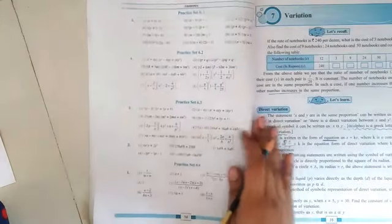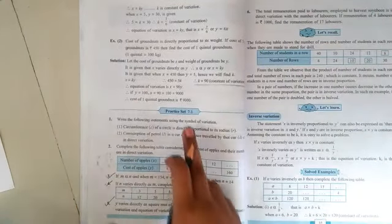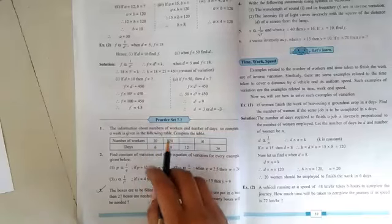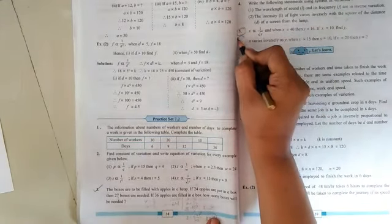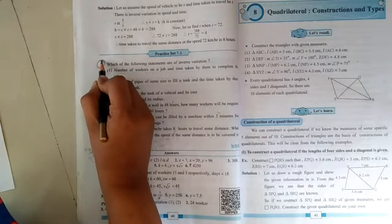Let's go ahead to the seventh unit on variation. From page number thirty-six, practice set number 7.1 is given, where question number four is cancelled for this year. From practice set number 7.2 on page number thirty-nine, question numbers five and six are also cancelled for this academic year. From practice set number 7.3, only the first question is cancelled — the remaining second, third, and fourth questions will be as they are.